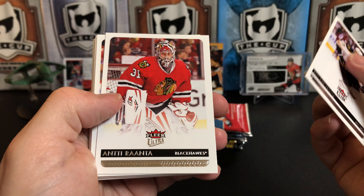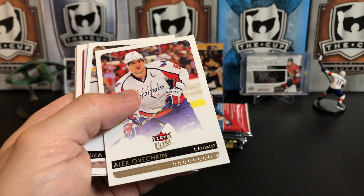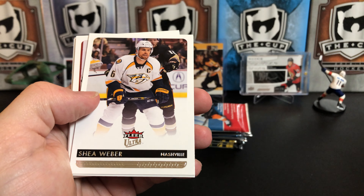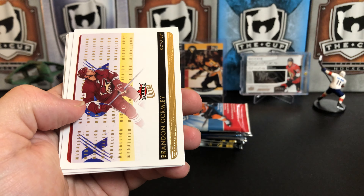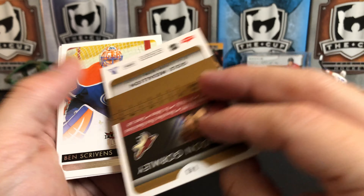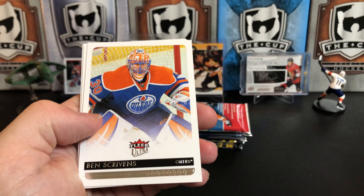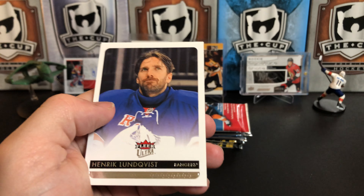Milan Lucic, Antti Raanta, Alex Ovechkin, P.K. Subban, Shea Weber, Cam Ward, and a gold medallion of Brandon Gormley — I'm pretty sure that's a rookie card. Ben Scrivens, Keith Yandle, and The King.